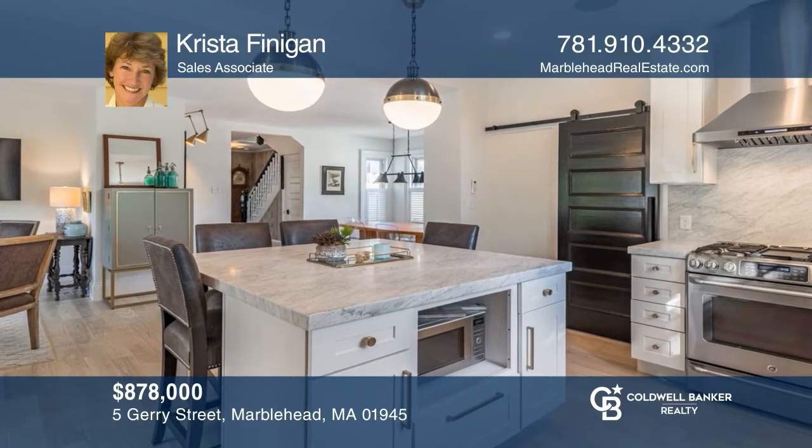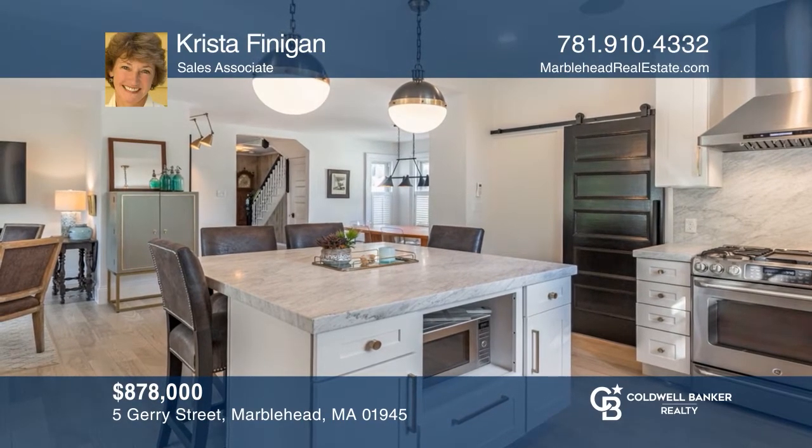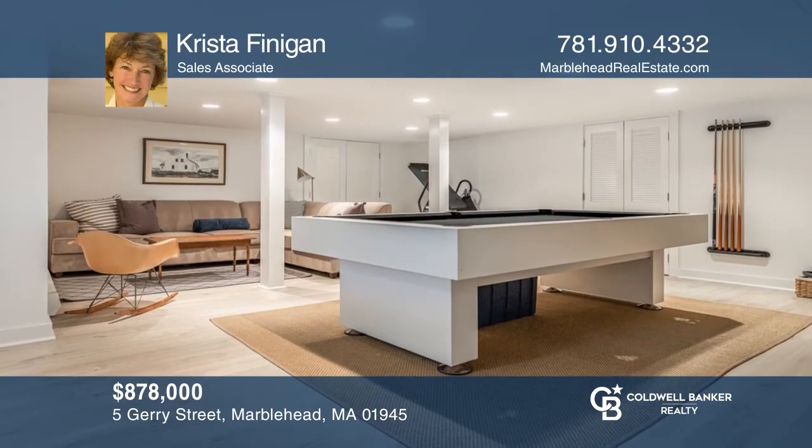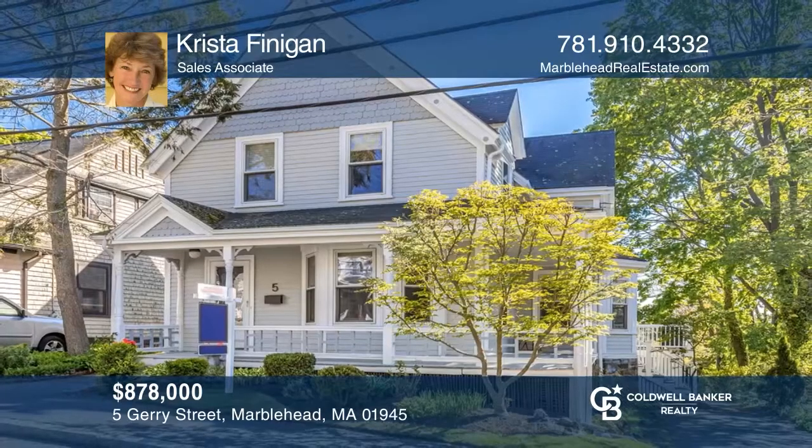Stunning renovations with an open floor plan make this three-bedroom, two-and-a-half bath the perfect home. Enjoy a fantastic kitchen, a deck, and a finished lower level. See it in person by calling Krista Finnegan.